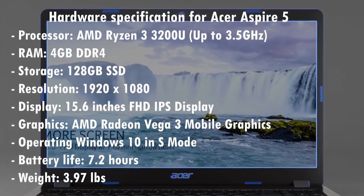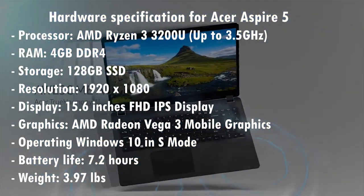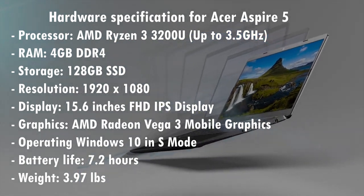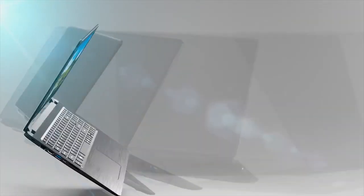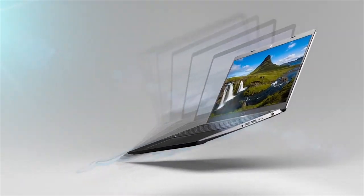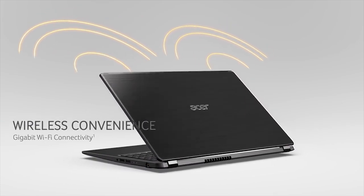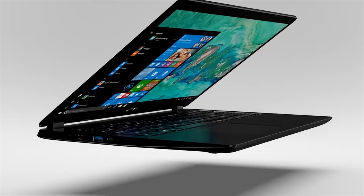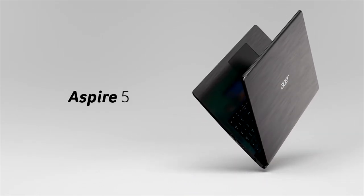The battery life on this model is good, with the notebook lasting just over 7 hours and 20 minutes. You can't expect much in the way of gaming performance from a laptop with integrated graphics; however, you can play some web-based games and less demanding arcade or 2D games. As for the operating system, this model boasts Windows 10 in S mode that you can freely update to Windows 10 Home. Overall, with great build quality and a relatively cheap price, this laptop is one of the best you can get if you want a sturdy laptop that will last longer.